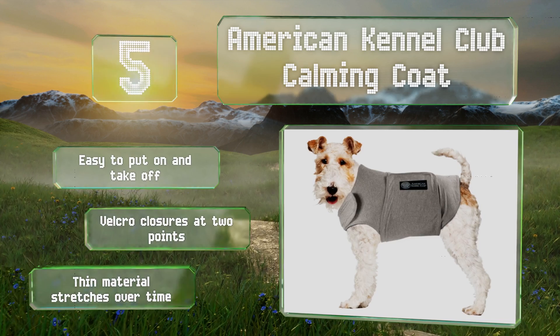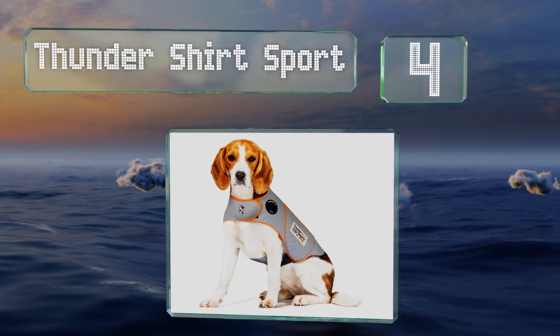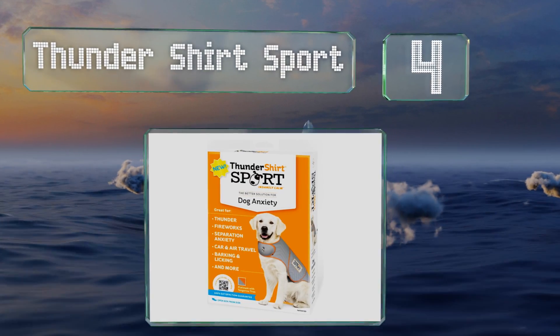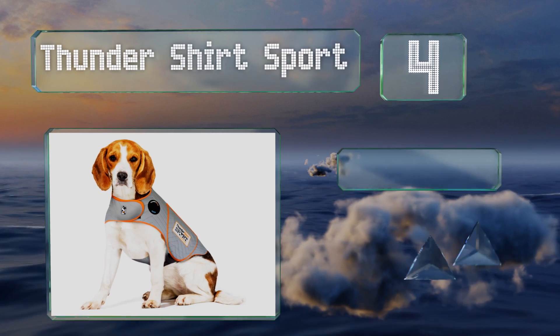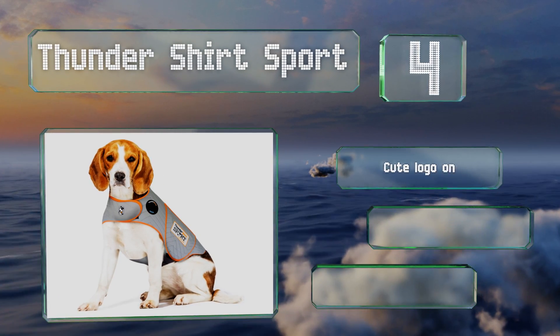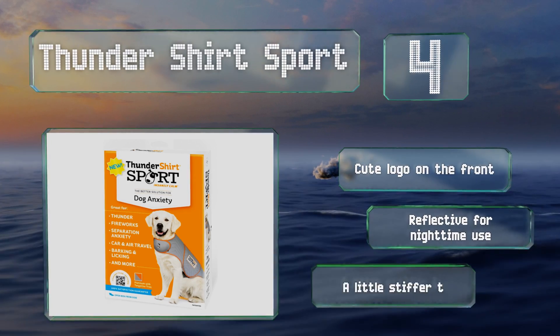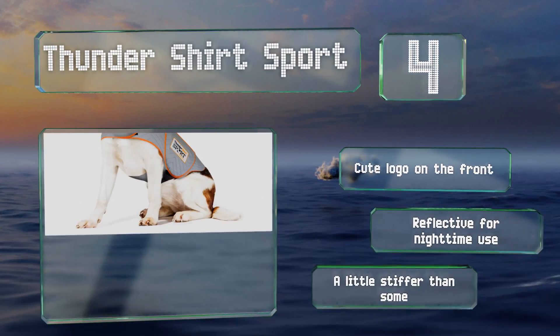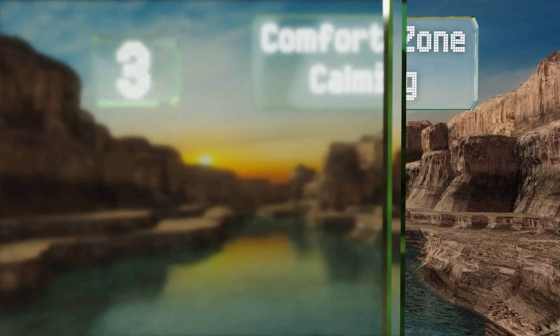Halfway up our list at number four, the Thundershirt Sport provides a secure, snug fit and is made from a breathable fabric that's ideal for summertime use. It's available in either fuchsia or platinum, both of which sport attractive contrast trim along the edges. It has a cute logo on the front and is reflective for nighttime use; however, it is a little stiffer than some.